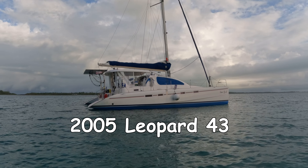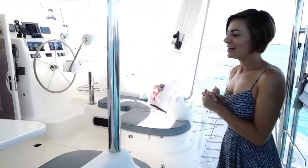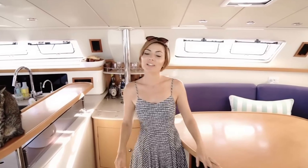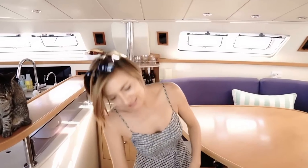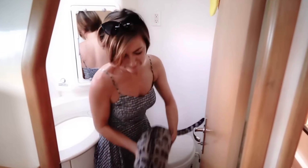The boat we selected is a 2005 Leopard 43. We actually didn't know this until after we bought it, but it happens to be the same year and model that Sailing with the Winds used on their adventure. Of course they bought it much closer to 2005, so it was a newer boat in much better condition than ours, and it was also the owner's version, whereas we have the four-cabin version. That's about where the comparisons end, because in so many ways it's just not the same boat.